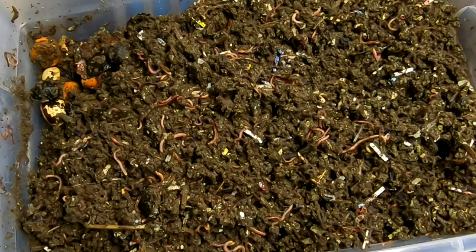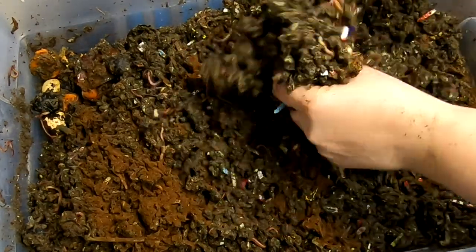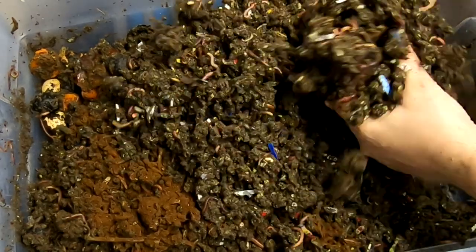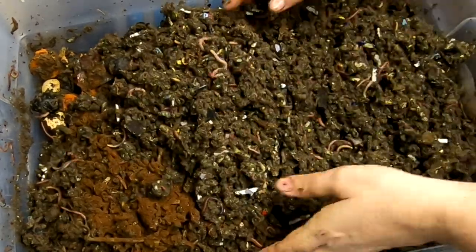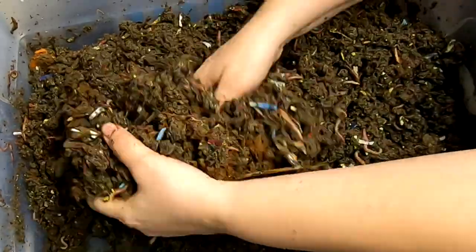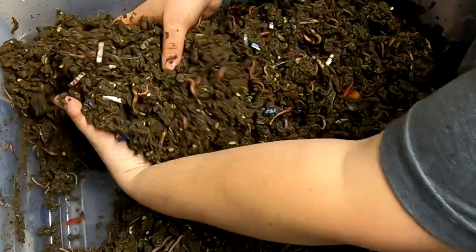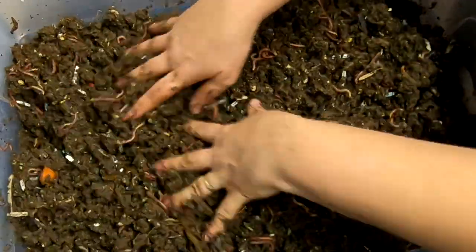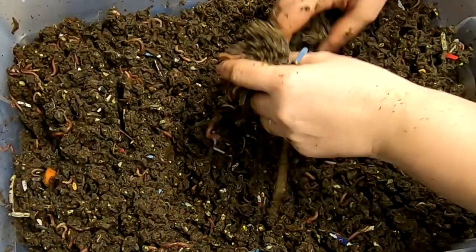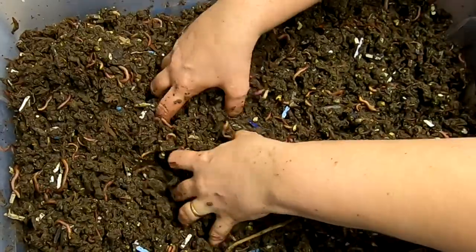Okay, let me get my neem cake. I'm obviously not measuring this — it's a handful, so probably a quarter cup. I'm just gonna incorporate this all the way in and see if that doesn't slow down the little jumping things. I don't mind them being in here, but I don't want them taking over and eating the worm food — that's for my worm babies.